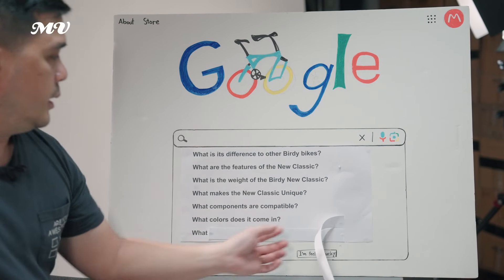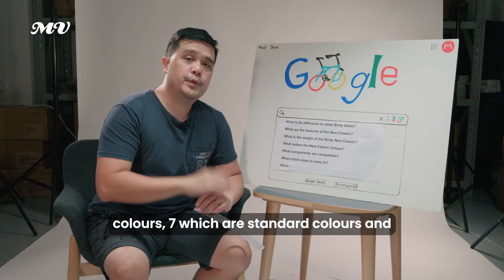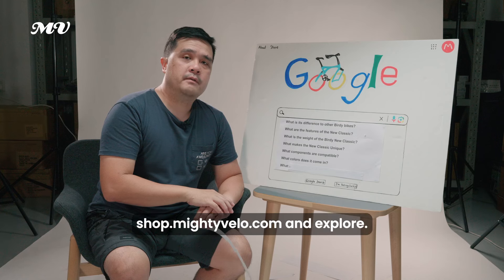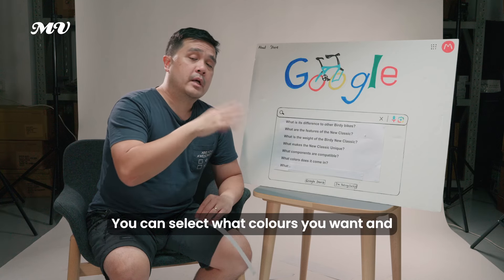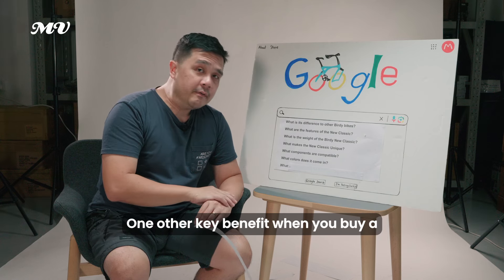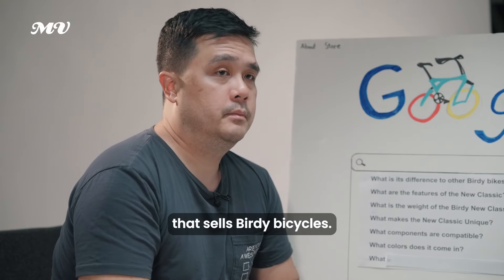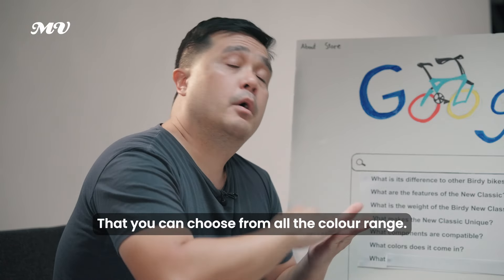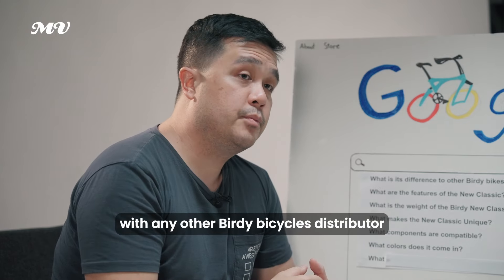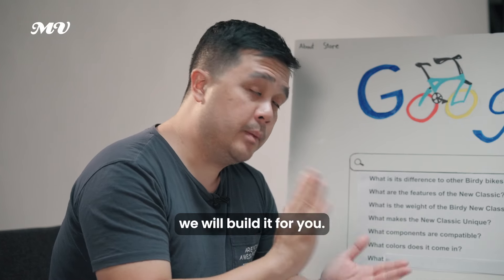What colours does it come in? The Birdie Neoclassic comes in eight colours — seven standard colours and one interpond colour. Go to shop.mightyvelo.com to explore and select your colour, and we will hand-build that particular bike for you. Mighty Velo is the only bike shop in the world that sells Birdie bicycles allowing you to choose from the entire colour range — not possible with any other Birdie distributor or even the factory itself.